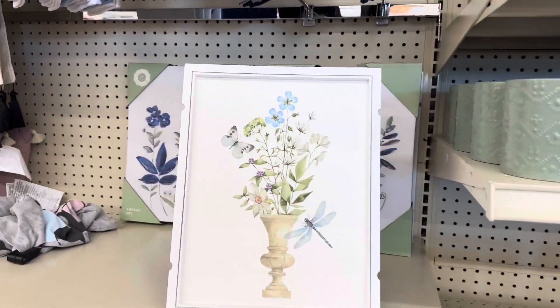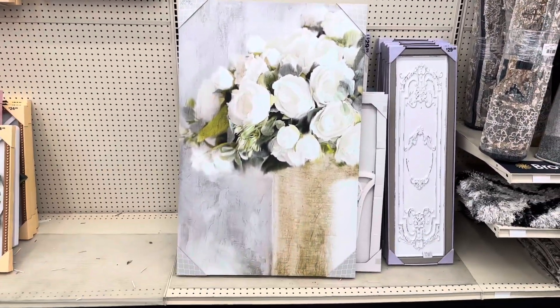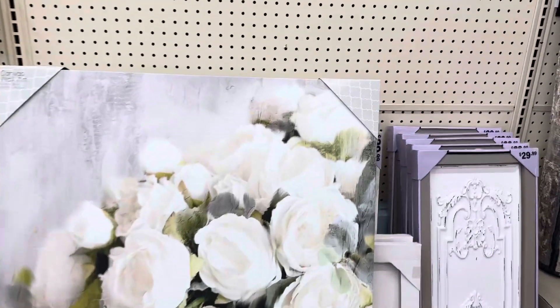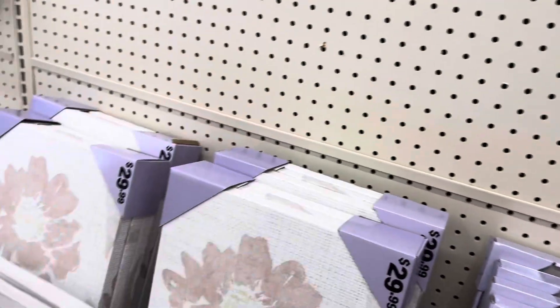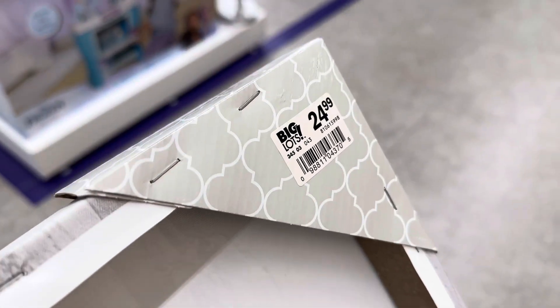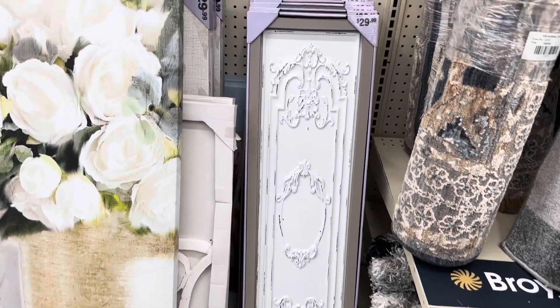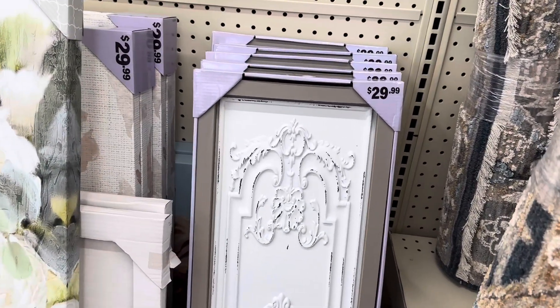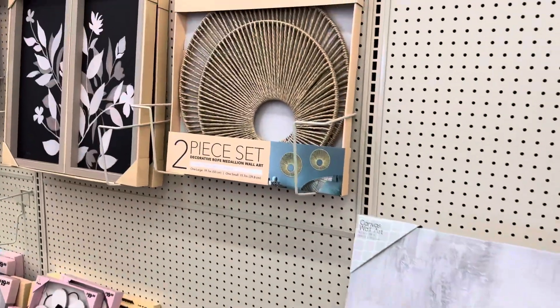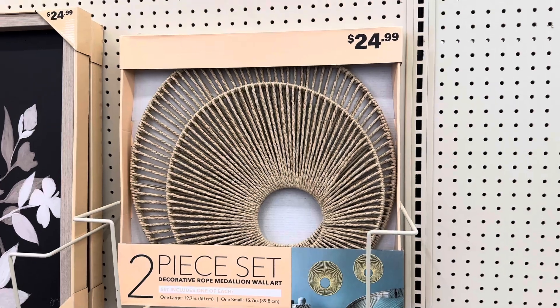Great deal on this one. This is gorgeous — it's a canvas wall art, absolutely beautiful. The price is $25. I like this piece right next to it. This one is $30. This two-piece set, decorative rope medallion wall art, is $25.